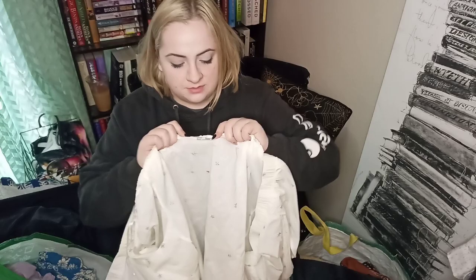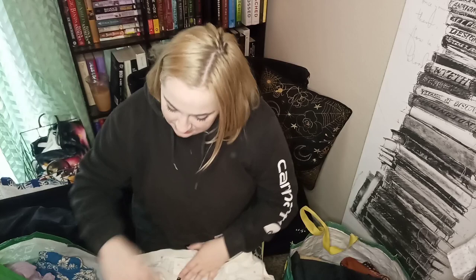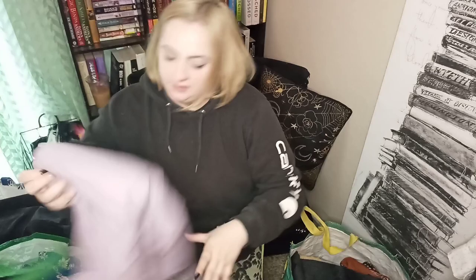This is Lucky Brand size extra large. It is a button front, off the shoulder, star embroidered top and I couldn't find any flaws on it at the bins. It has these gorgeous tulip sleeves that open up on the sides — very cute. I think this is going to sell really quickly as long as I don't find any marks on it, because it's white and you never know.